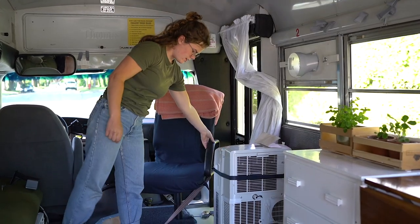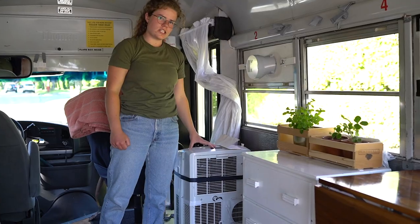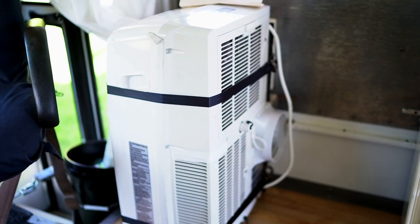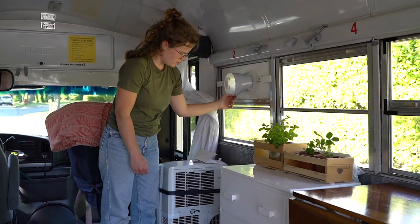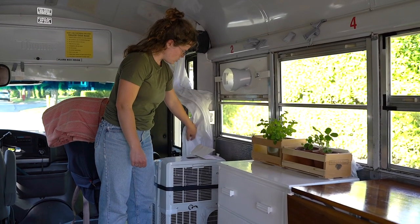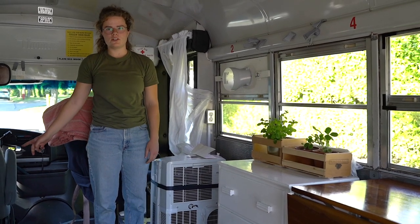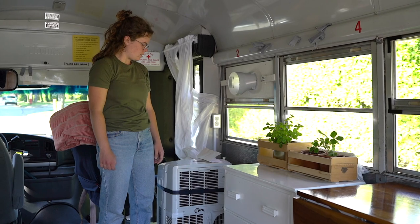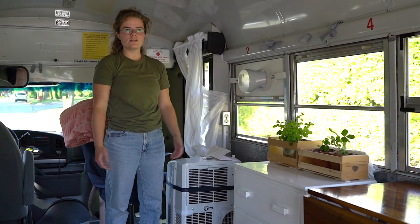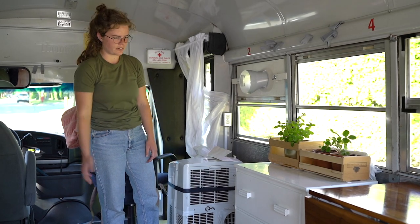Here we have a co-pilot chair that's installed through the floor. This is our AC unit. When we're traveling in hot spaces there's a custom-made exhaust here, and we can turn it on using the inverter or using the generator, and we could even have it running while we're driving and it'll just use the bus batteries, with the alternator recharging the batteries.